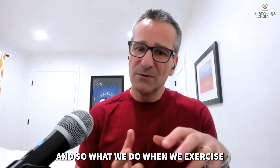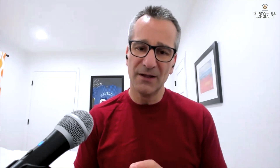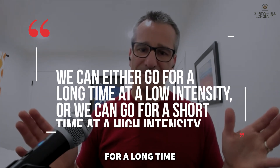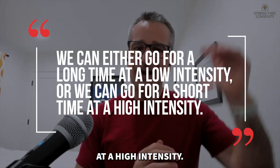What we do when we exercise is we're trying to turn on PGC-1-alpha, and we know that we can do it in two different ways. We can either go for a long time at a low intensity, or we can go for a short time at a high intensity.